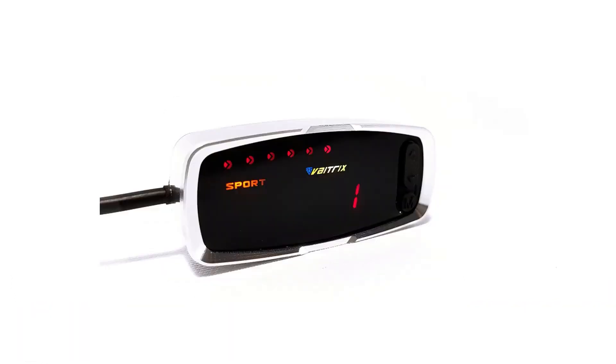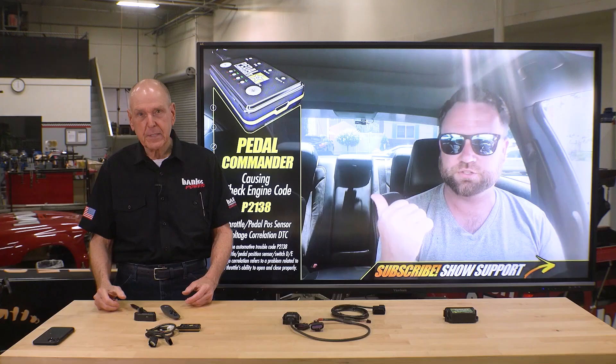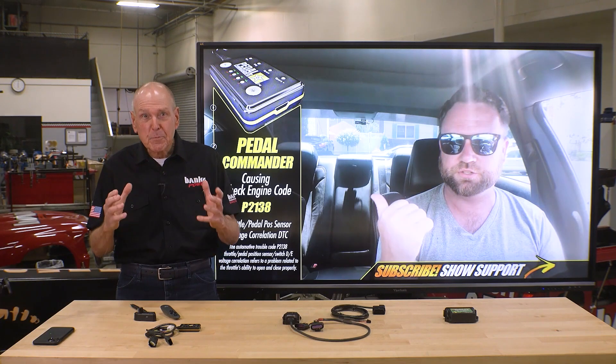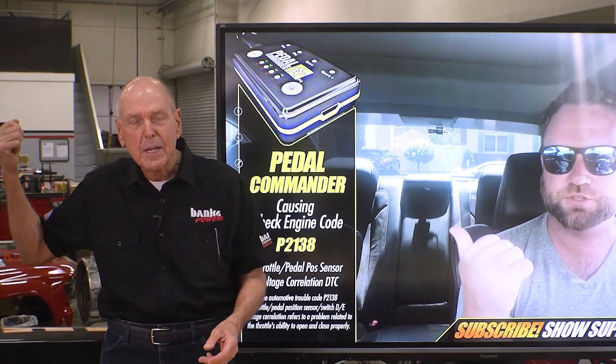There are quite a few throttle boosters on the market, and almost all of them have something in common — they're not safe. The biggest safety issue with modules like these is that if something goes wrong, you're instantly left with no pedal. It's like you took the pedal and threw it out the window.